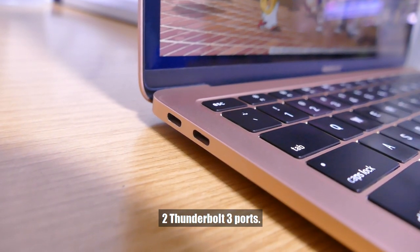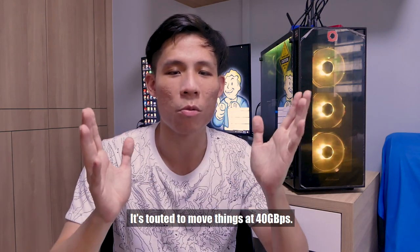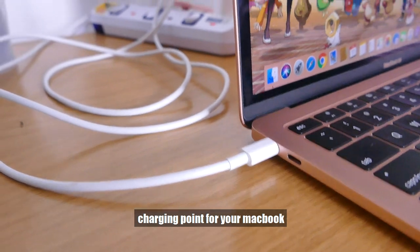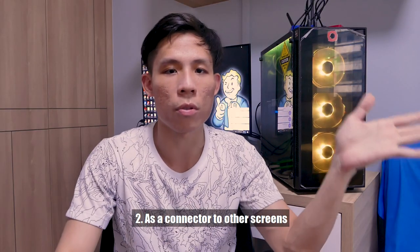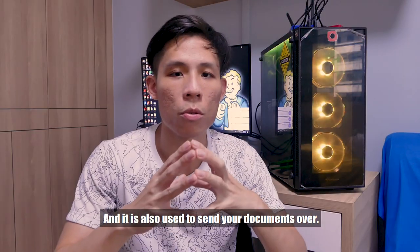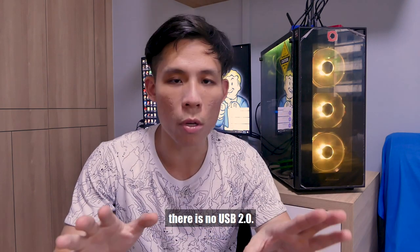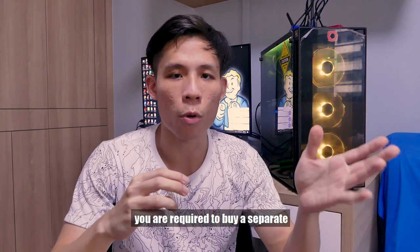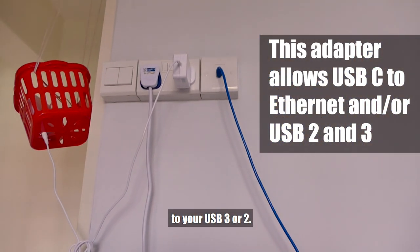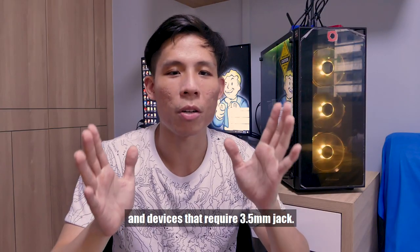On ports — we have two Thunderbolt 3 ports on the sides. Thunderbolt 3 is very, very awesome — the fastest connector you can have on the market, moving data at up to 40Gbps. The Thunderbolt 3 is used as a charging point for the MacBook, as a connector to other screens, and you can go up to 6K resolution on a separate screen. However, because it only has two Thunderbolt 3 ports, there is no USB 3 or USB 2. So if you require those, you need to buy a separate adapter. Impressively, they still managed to squeeze in a 3.5mm jack on the right-hand side.